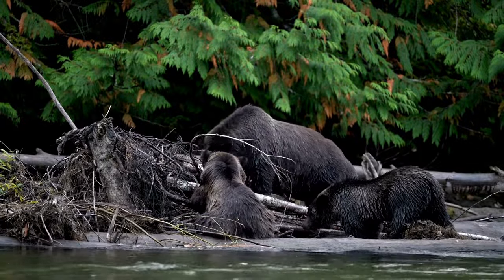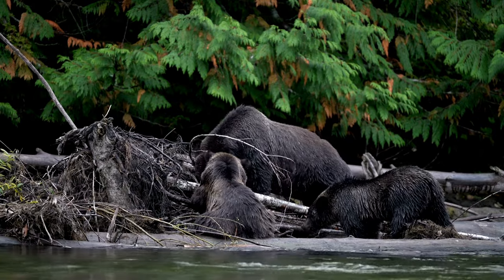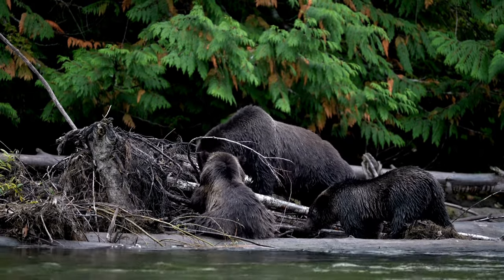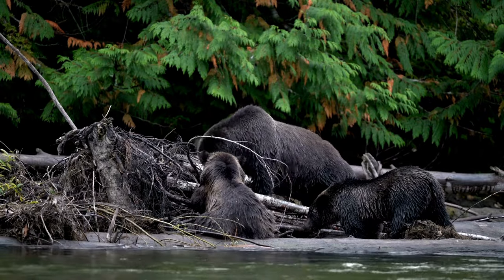Grizzlies often leave leftovers while they are eating, which provides food for other species. In the case of salmon, birds such as gulls and ravens, in addition to smaller mammals like fox and mink, enjoy the bear's sloppy eating habits.